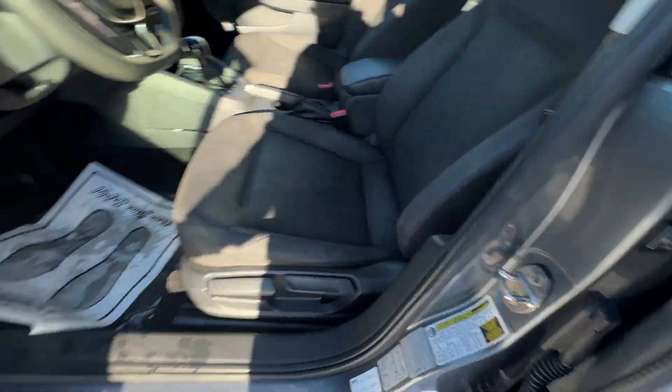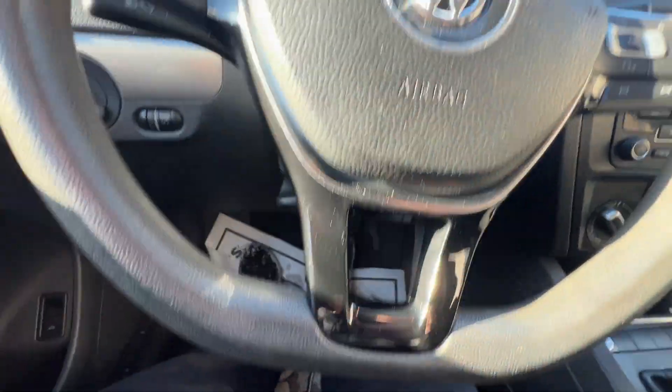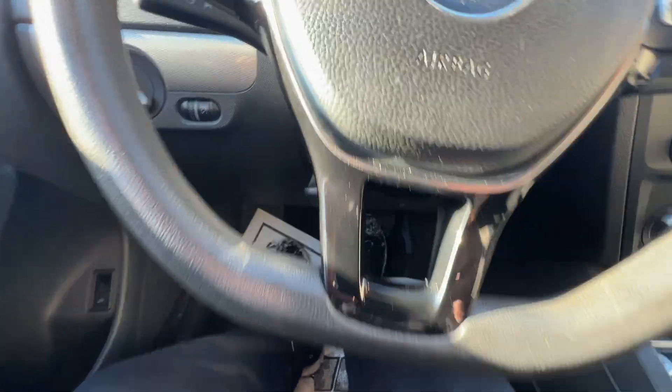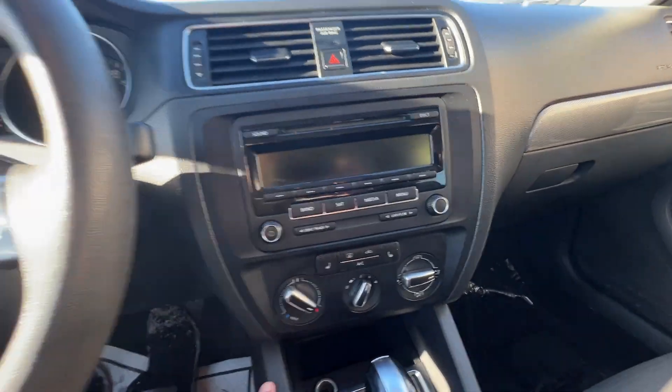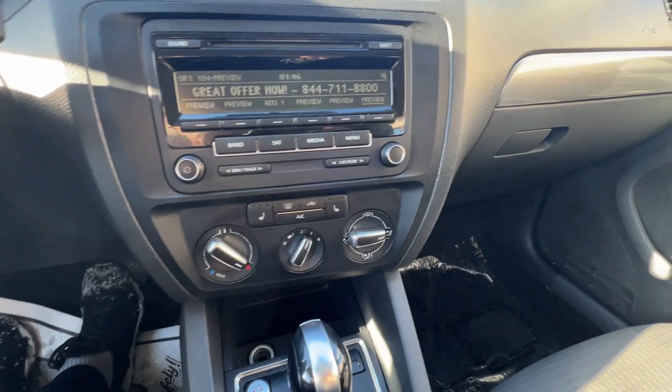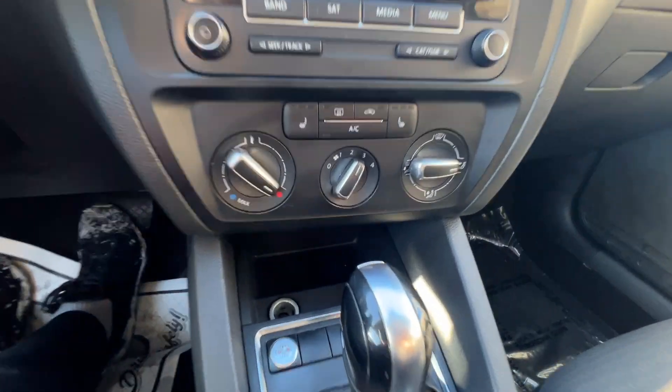Here's your height adjustment. Mirror controls. It's got a push-button start, steering wheel-mounted controls for Bluetooth and cruise. There's your mileage. It's got AM, FM, XM, auxiliary port, and heated seats.